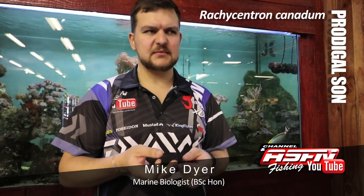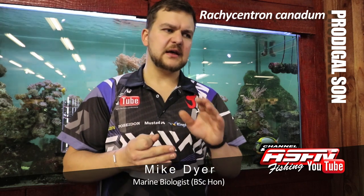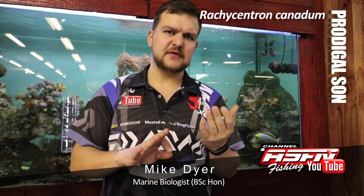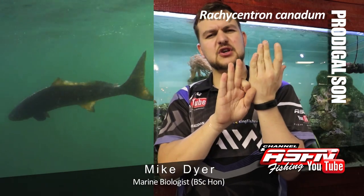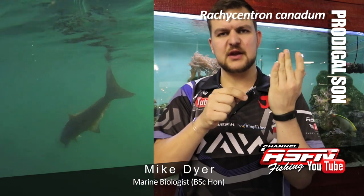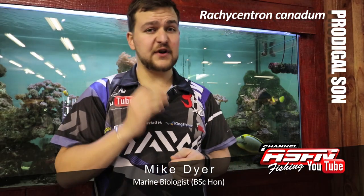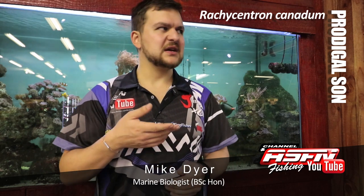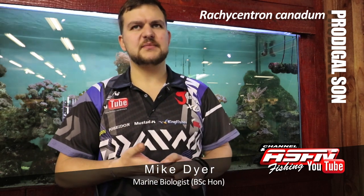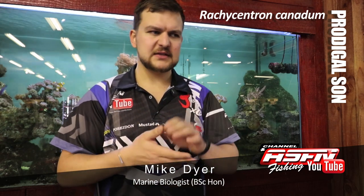Now, Rachycentron, the genus name, is a reference to the spines that they have. Their spines are separate from their dorsal fin — you get the dorsal fin along the top of the fish and then you get these very sharp spines that sit in front of it, separated from the dorsal itself. They are very, very sharp and they do have a little mucus covering on them. I'm not too sure if it is toxic, but if you do get it into your hand, it is going to sting and hurt a bit, so be very careful of that.